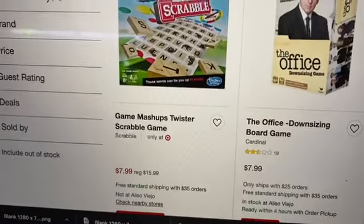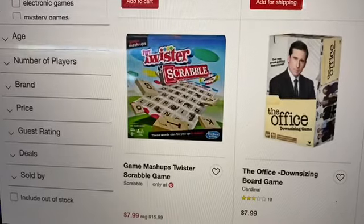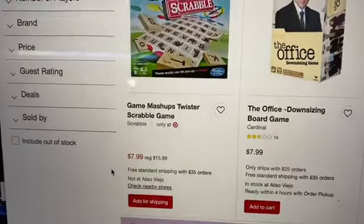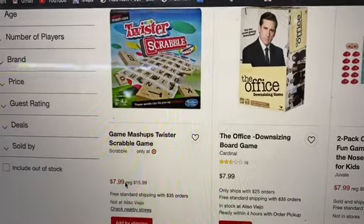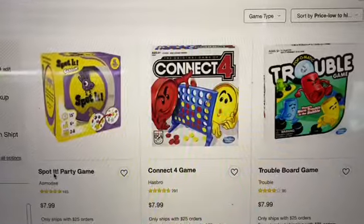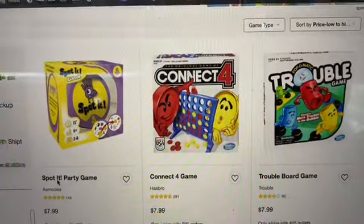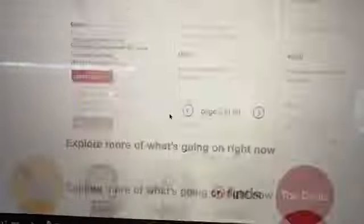I am seeing games significantly discounted. There is 50% off for the Twister Scrabble game, so it is $7.99, and 25% is actually going to trigger — so you'll take an additional 25% off of that. We have some classics: Connect Four and Trouble at $7.99, and you can take 25% off. I'm going to have a link below so you can go ahead and check it out on your own.